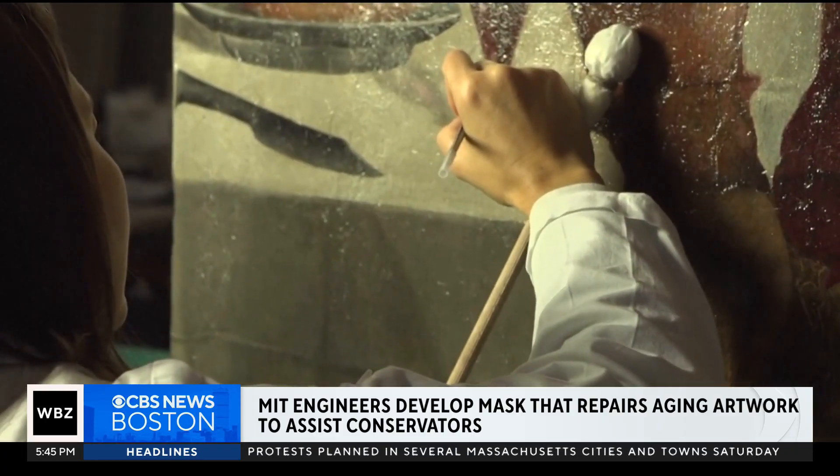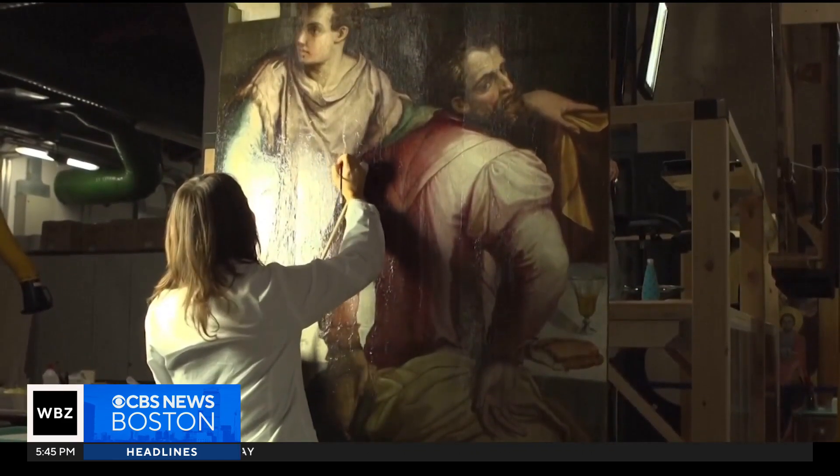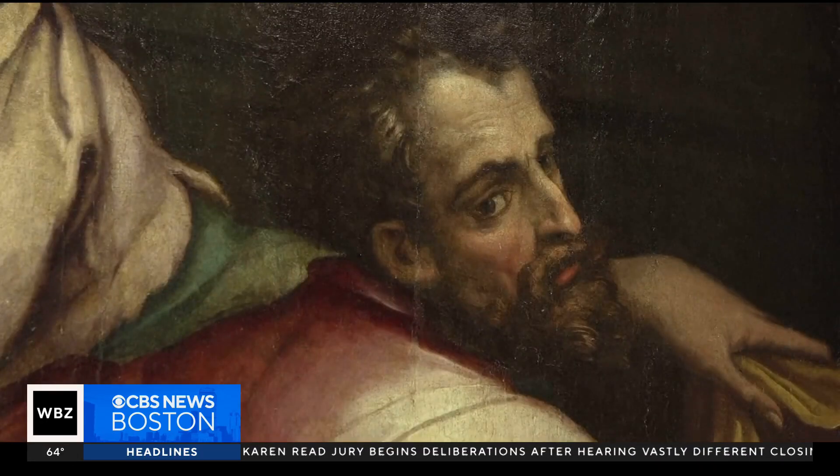For very small damages that might be present on a painting, we're not necessarily going to be able to by hand restore all of them. So being able to apply a digitally restored version of the painting to restore the work — that's really unheard of.